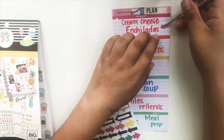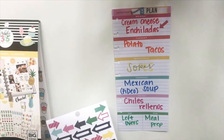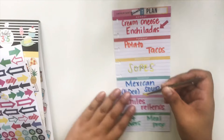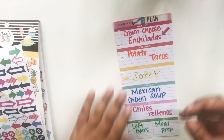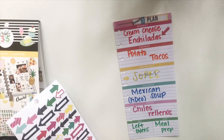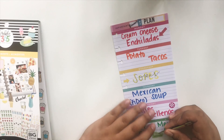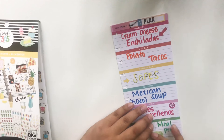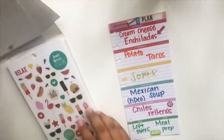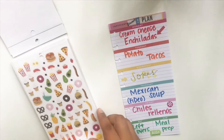I will be adding a little bit of decorative stickers on there just to jazz it up a little bit. Do you guys meal prep on Sundays? Or do you guys meal prep at all? This is a way to keep under budget and also to know what you're going to be getting when you go to the grocery store. I do feel that it does save quite a bit of money.